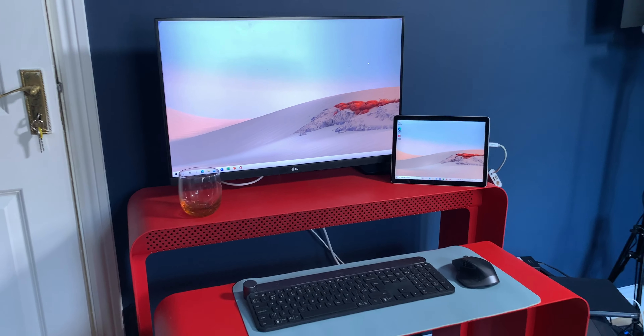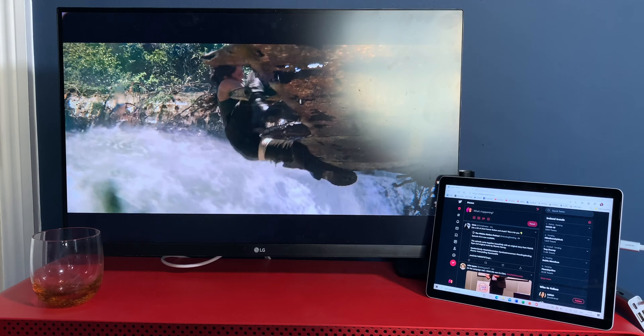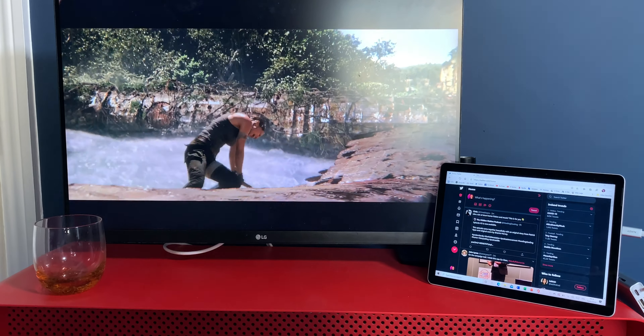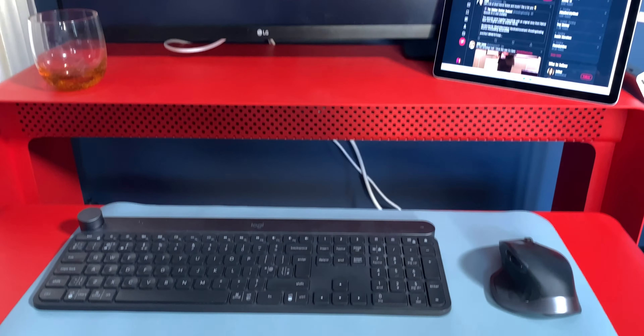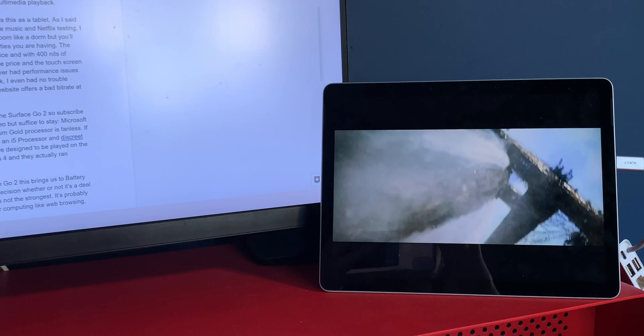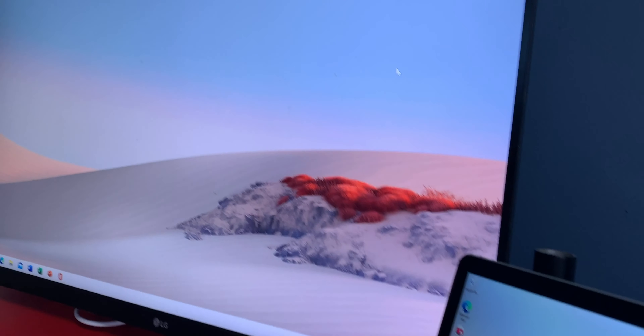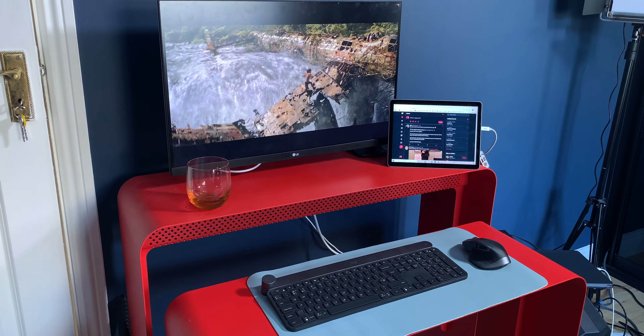The good news is, if you get it to work, the Surface Go works great in this setup — it was even able to drive a 4K monitor, and I found it really enjoyable watching 4K movies on the bigger screen. If I wanted to get work done I could use the big screen for that while playing Netflix on the Surface screen. If the issues I experienced are specific to my unit and not a factory defect, it's a great way to use and transform the Surface Go 2.